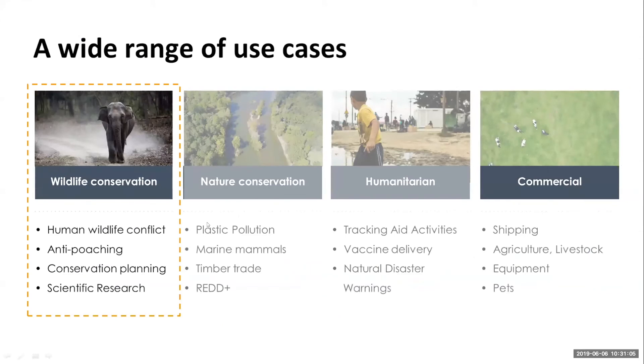We've identified four major use cases for Pandasat in wildlife conservation. First, human-wildlife conflict — getting warnings or knowing where species are moving when they get in proximity to humans. Second, anti-poaching efforts — tracking where wildlife are, where rangers are, or where communities are intervening. Third, conservation planning — better knowing where wildlife are moving in time and space, to protect better, know where corridors are, and reduce conflicts. And finally, scientific research — knowing where wildlife goes is extremely important to just knowing more about them.